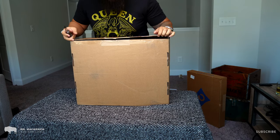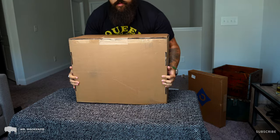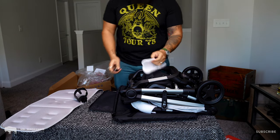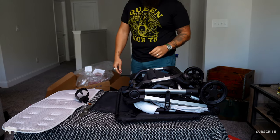As far as the unboxing experience, the stroller was very easy to open — just a couple of straps, nicely packaged, and very easy to figure out where everything was. Just by removing a couple pieces of tape and a few pieces of foam, the stroller was essentially set up and ready to go.